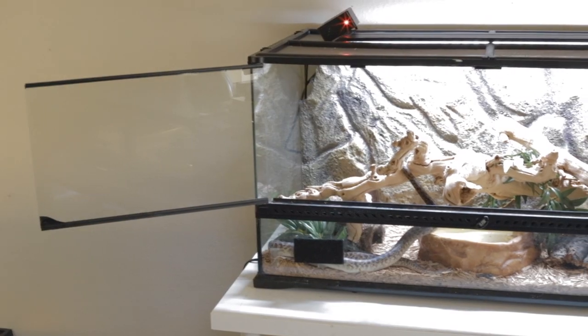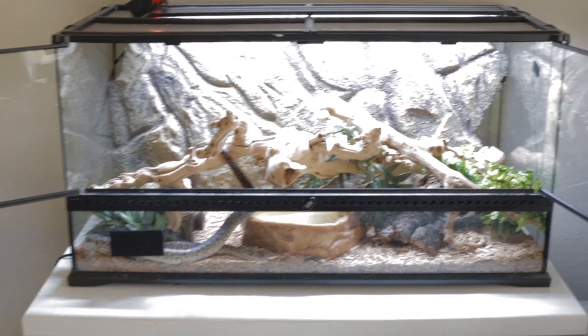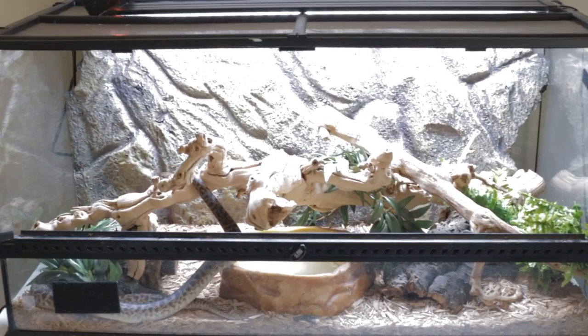As far as this list goes, I really don't recommend glass enclosures that much. For the price factor and the availability factor, if it's your first reptile, go for it — but if you're going to go glass, spend a little bit of extra money and get something like an Exo Terra or a Zilla cage that opens from the front and is made for reptiles.